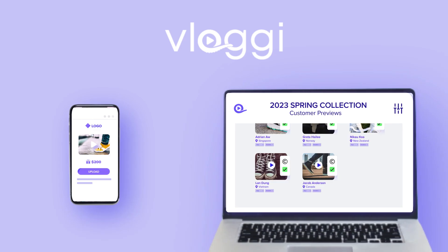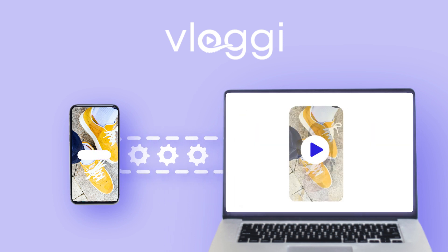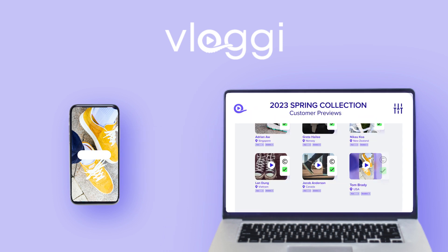And best of all, Vloggy is not a social media platform. It's a secure way for consumers and employees alike to submit their video files into company video libraries without any worries or hassle.